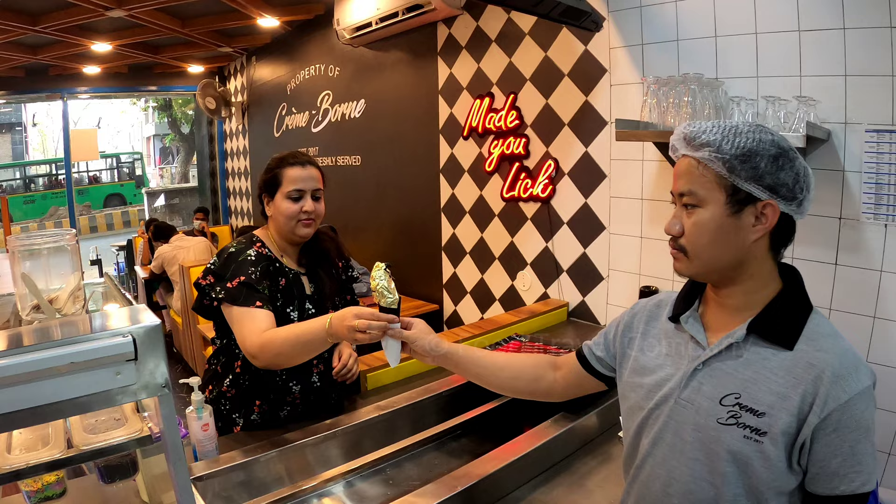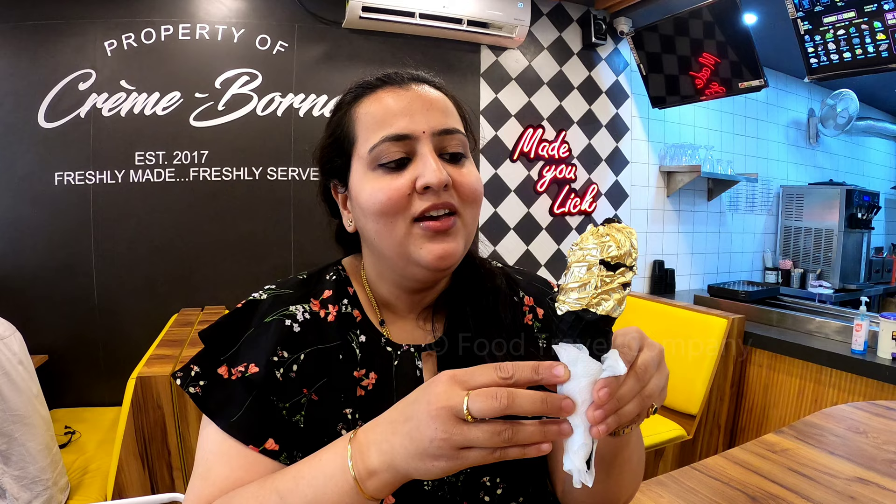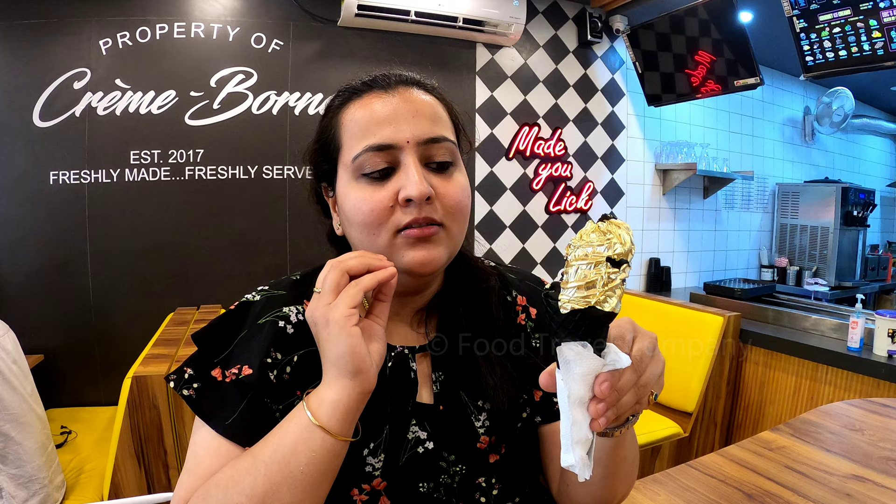So guys, this is the second item I wanted to try here. I had tried Gold Paan before, so since then when I heard about this I really wanted to try it. This is Gold Ice Cream — it has edible gold sheets covered on the ice cream. The ice cream flavor is chocolate and activated charcoal, which is very nice. They use bamboo and coconut shell based activated charcoal inside this, and even the waffle cone is of the same flavor. Let me try it.